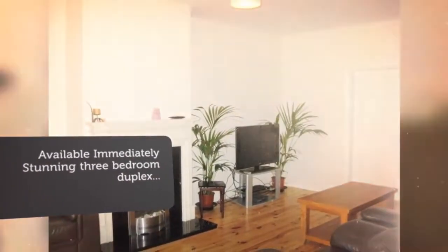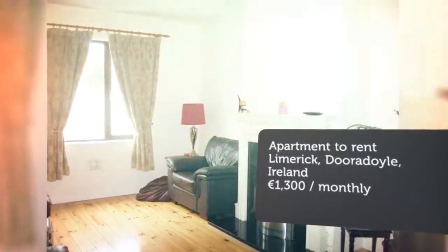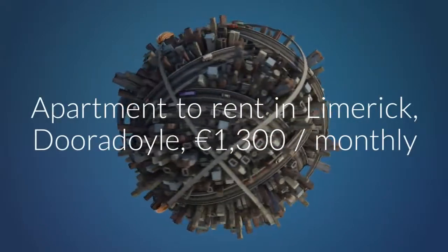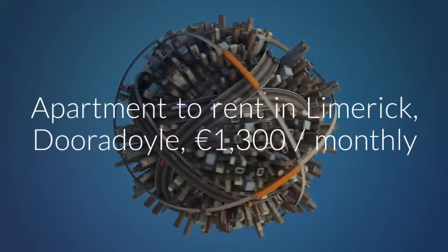The property is also a short distance to University Hospital Limerick and Rohin Industrial Estate. Ground floor accommodation comprises of an entrance hallway, living room, storage closet, and spacious kitchen/dining room with access to a balcony.